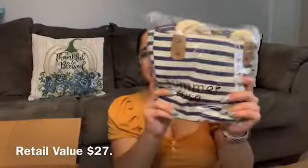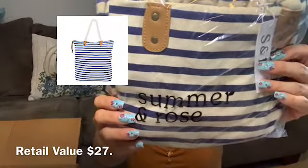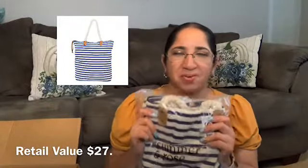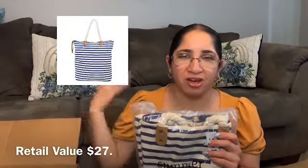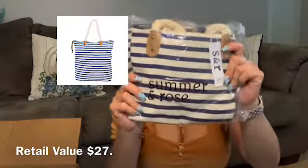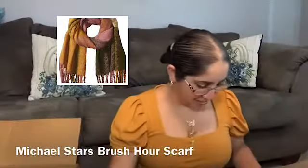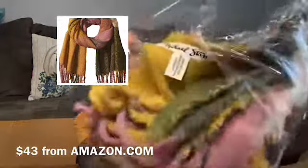My next item is from Solar Rose — this is item number three in this bag. I don't want to open this one because I don't know if I will use it, so I will insert a picture so you guys can see how this looks like. Item number four is this one — it's huge! This is a scarf and it's from Michael Sparks.